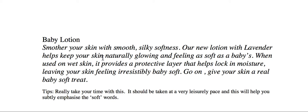So, take your time with soft sell. Get into the words. Try and use the words as a clue as to how they should be read. And if you can do any little pauses — don't overdo it — but any little tricks like 'feeling irresistibly baby soft.' Go on. Bit of a pause. Go on. Give your skin a real baby soft treat. And round it off at the end. You can almost hear the full stop and the rhythm at the end. Often the last bit of a commercial is a really important bit — the clients want the viewers or listeners to hear that.